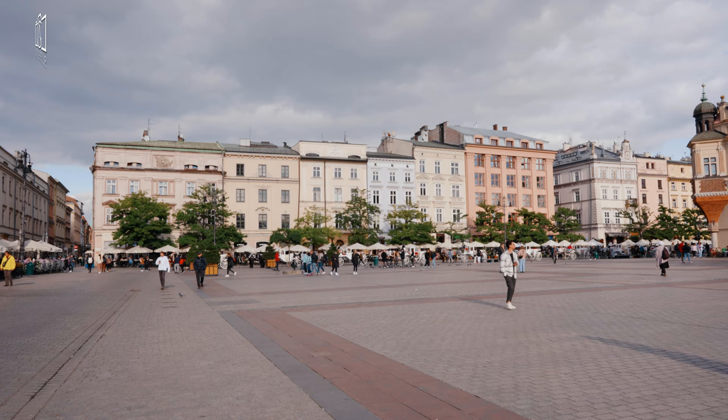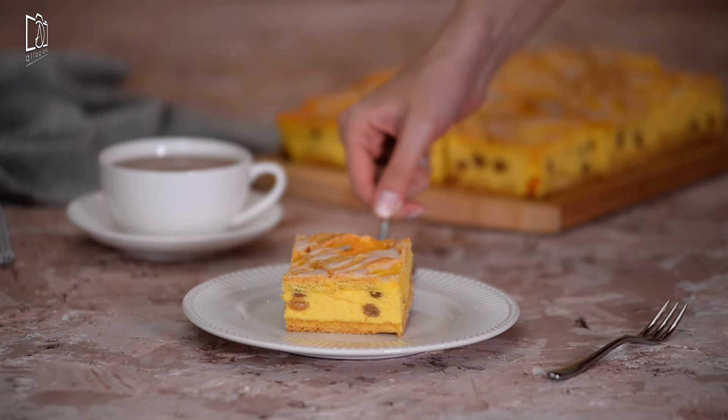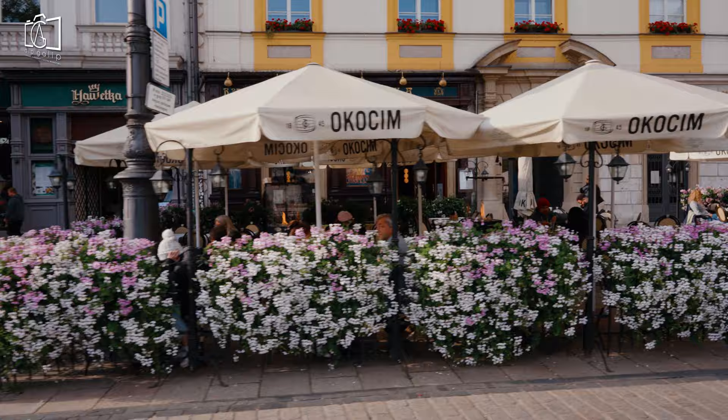We had a short break at the vibrant market square, the perfect place to immerse yourself in local flavors. Here, you must try the Kraków-style Polish cheesecake, known as sernik — it's creamy, rich, and absolutely delicious. Don't miss out on the Polish grilled and smoked cheese, a savory treat that's sure to tantalize your taste buds. The cafes and restaurants around the square offer the perfect ambience to enjoy these local delicacies.